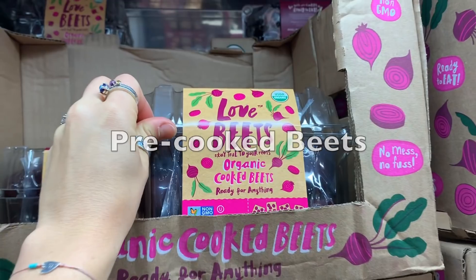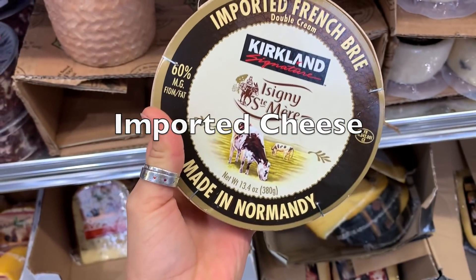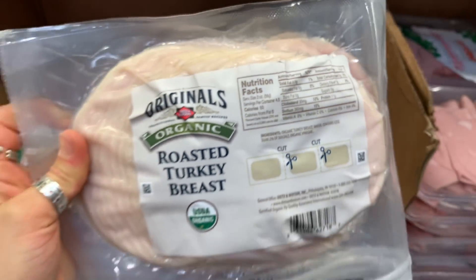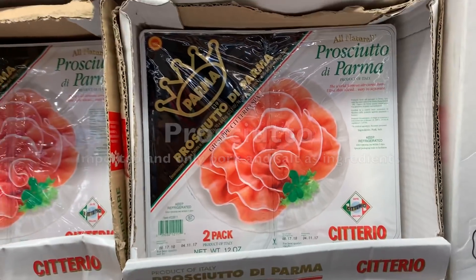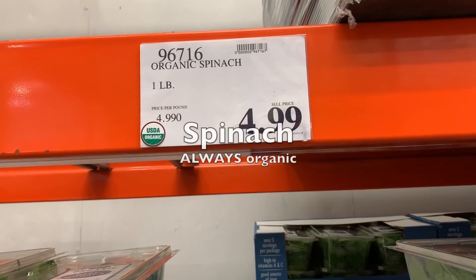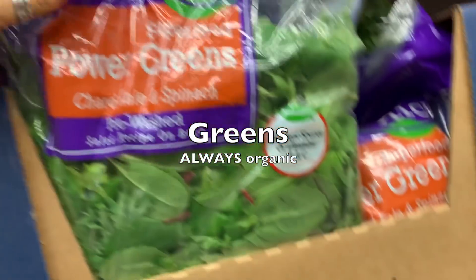Organic cooked beets, imported sobrasada. Turkey ham with no oil, sugar, or carrageenan — very clean ingredients. Prosciutto with only two ingredients: pork and salt. Mozzarella with a designation of origin seal. Spinach — always organic. Greens — always organic.